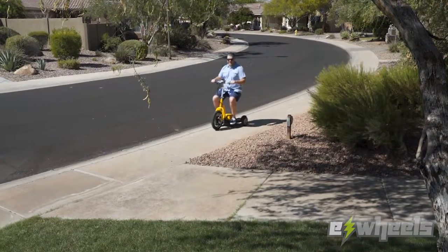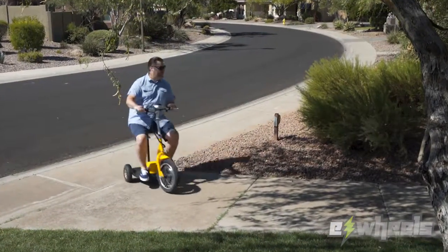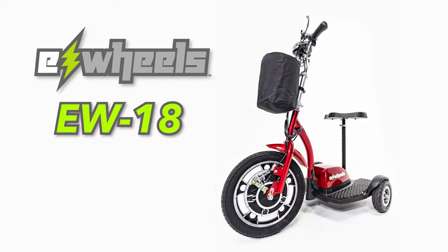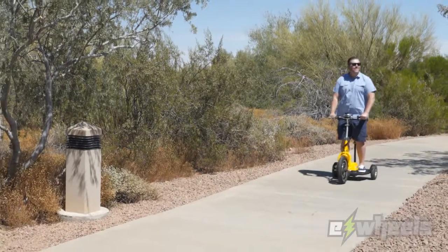Whether you're using the EW18 for a trip to the park or someplace where space is limited, you can rest assured that the EW18 Stand and Ride Mobility Scooter will deliver the highest value and quality for your money.